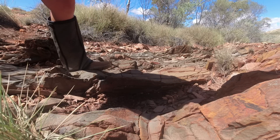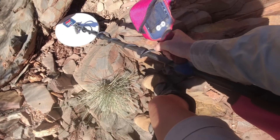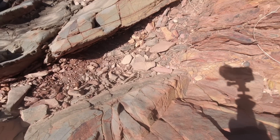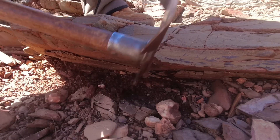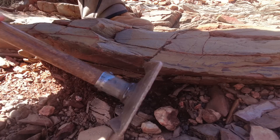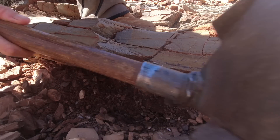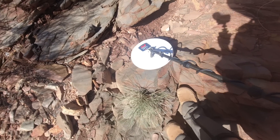Nice and shallow rock bar here. I've gotta go right under the overhanging rock there. Okay, we got it out.